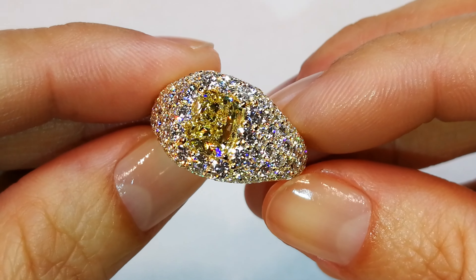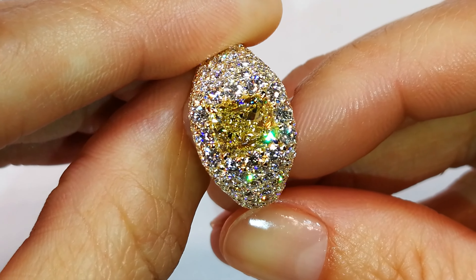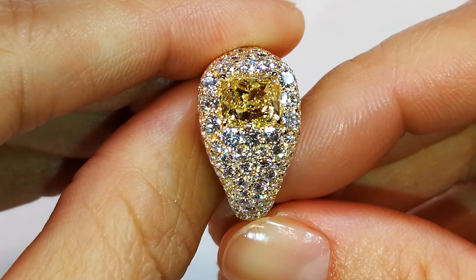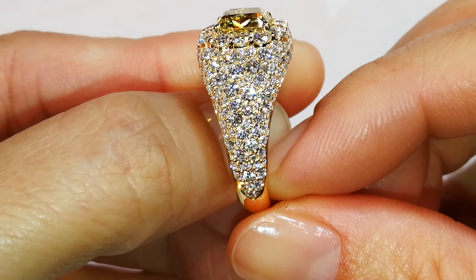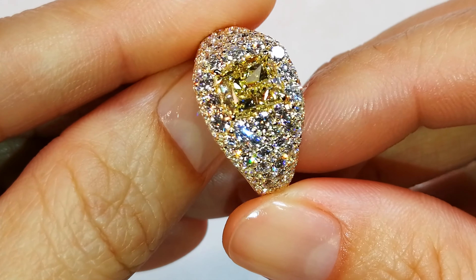You have 2.61 carats of deep flawless diamonds, of which over two carats of that is 10-point up. The mount alone will set you back 20 odd thousand in current market. We don't make mounts like this with this type of sized diamonds because we can't get the deep flawless.